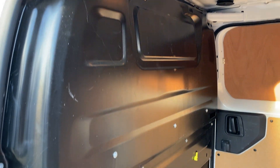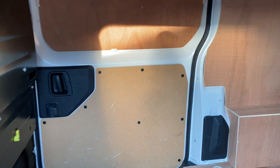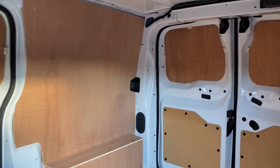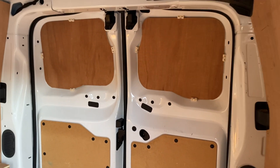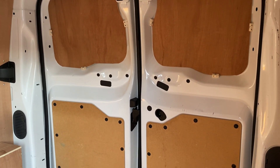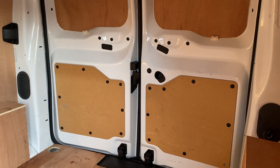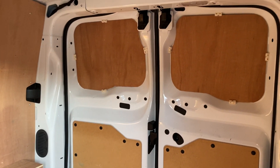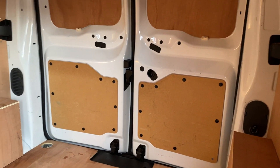The bulkhead itself is in tidy enough condition. The ply lining in this van has potentially just been re-ply lined by the lease company — it's come off lease — but as you can see, if it hasn't been re-lined, it's been exceedingly well looked after. The metalwork in the back of the van is very tidy with no real dents, dings, or marks on it.